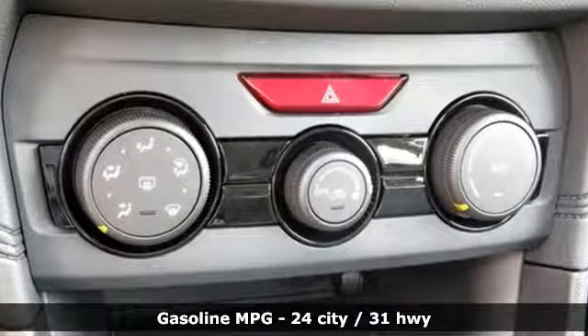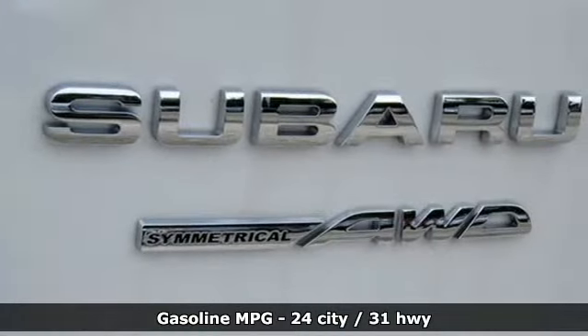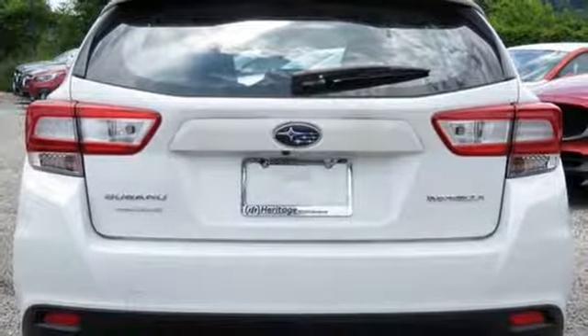It comes with all the amenities you need: Bluetooth wireless audio streaming, Apple CarPlay, Android Auto, manual tilting steering column, and manual telescoping steering column.